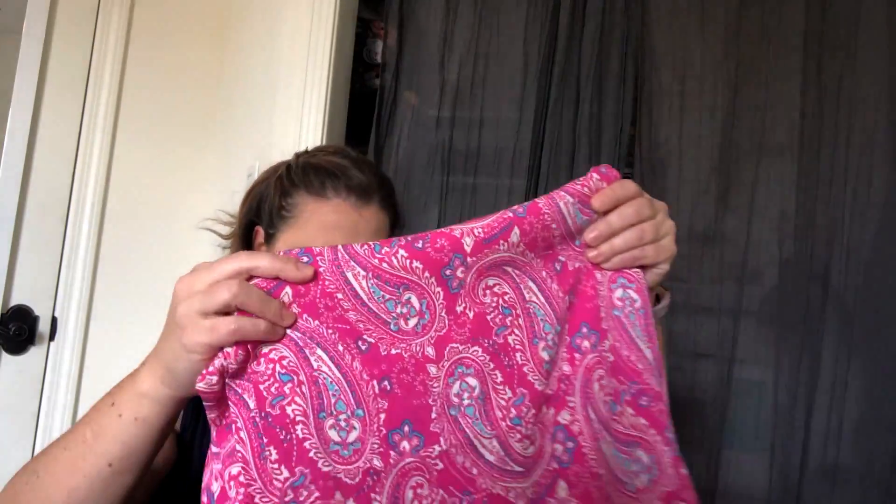That's everything I got from fabricmart. These did not come from the Memorial Day sale specifically — fabricmart shipping takes a long time, so I think I ordered those about two weeks ago. My only complaint with them is shipping takes a while, but I always feel like I get nice stuff from them.